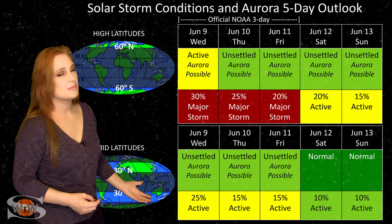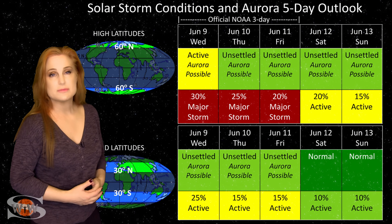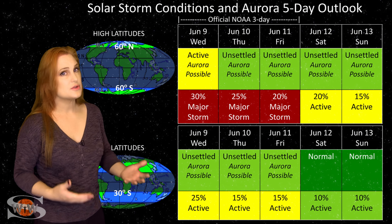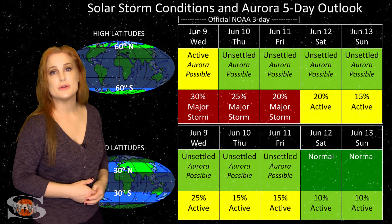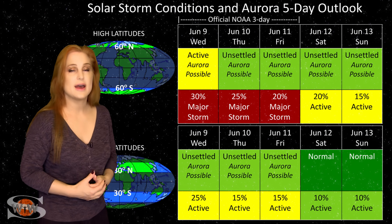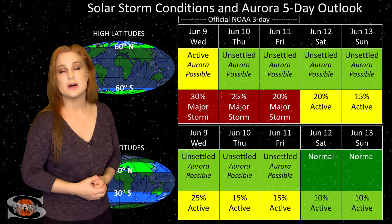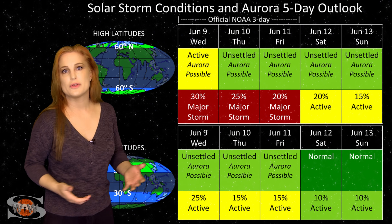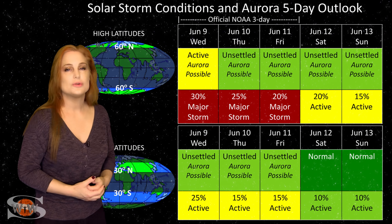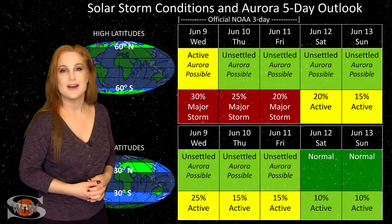At mid latitudes, we're really not expecting all that much — sitting at unsettled conditions, with about a 25% chance of active conditions over the next 24 hours, after which things will likely wane and get quiet. Aurora photographers at mid latitudes should most likely sit this one out. However, we do have solar storm producers on the sun's far side rotating into Earth view in the next few days, and that bigger coronal hole gives a much better chance of fast solar wind sustaining active conditions in about a week or more. So hold on — more aurora chances are coming.